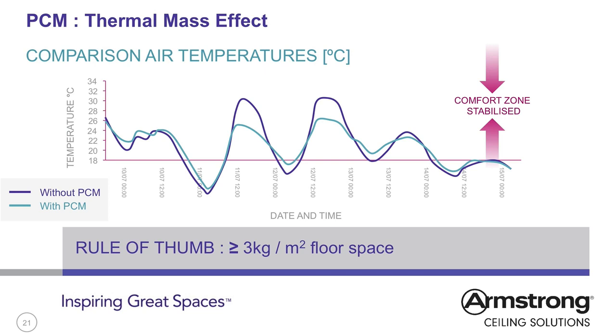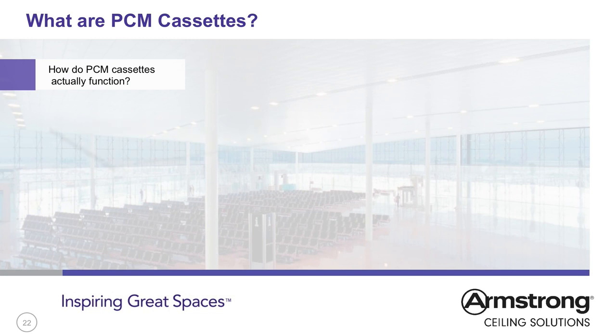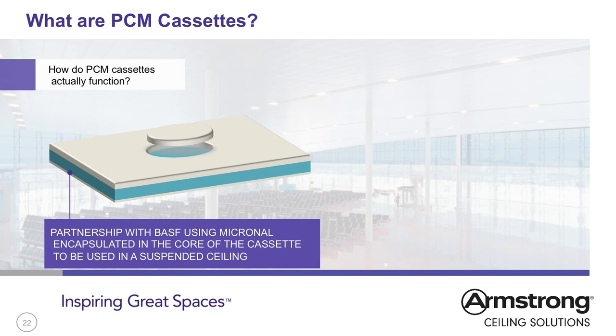Heat stored in the PCM is released at night when the room cools down, so the room does not reach a low temperature of 18°C. This process creates improved temperature stability throughout the working day. The temperature drop in the evening resets the PCM for the next day — the PCM traps heat from the room during the day, and recrystallisation as the temperature drops helps to recharge it. As heat rises, the ceiling is the perfect place to install PCM and take advantage of its heat storage ability.